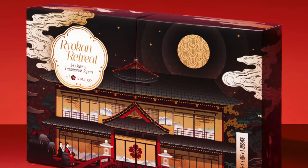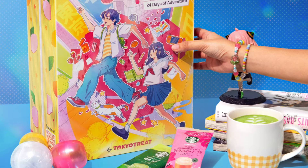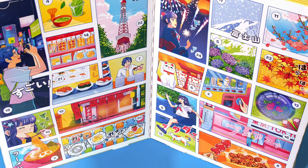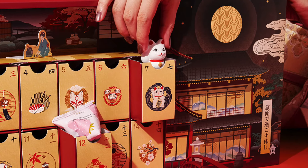They also have two advent calendars this year. There is the Ryokan Retreat 14 Day Advent Calendar and the Slice of Japan 24 Days of Adventure Advent Calendar. Both are $150 but a little different. The Ryokan Advent Calendar helps you immerse yourself in the peaceful tranquility of a traditional Japanese inn. It has seven made-in-Japan homeware and artisan keepsakes and seven delicious delights like Japanese tea and wagashi sweets and treats.